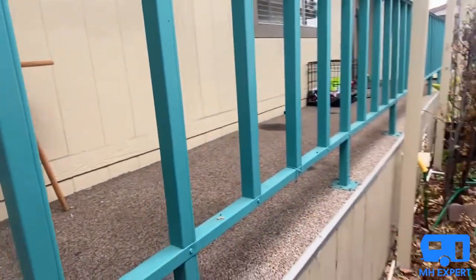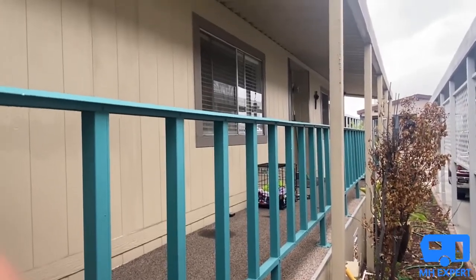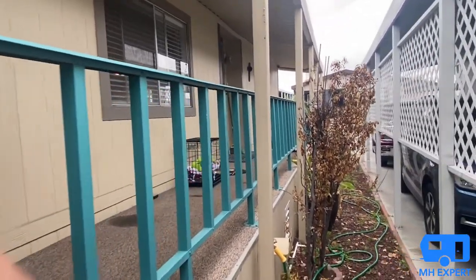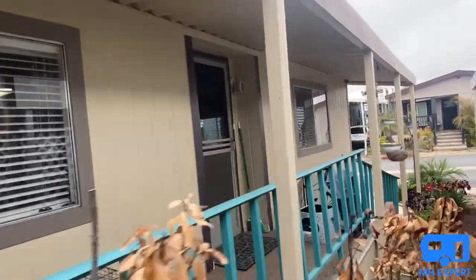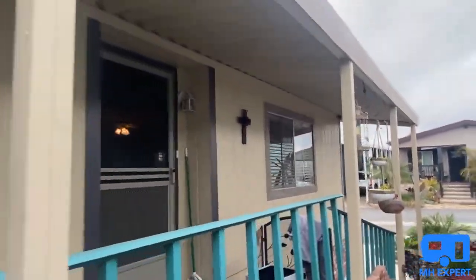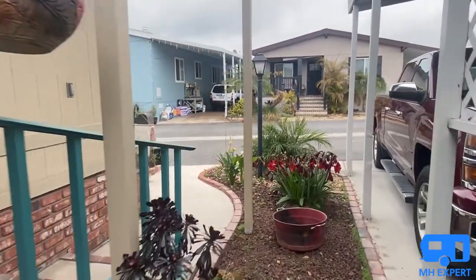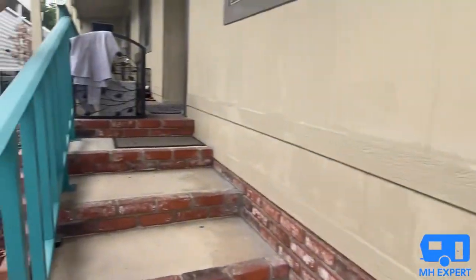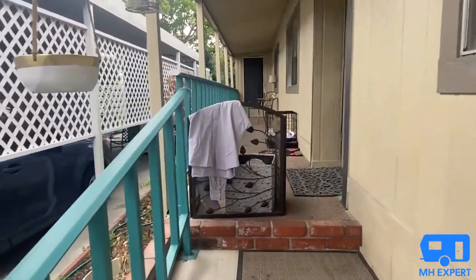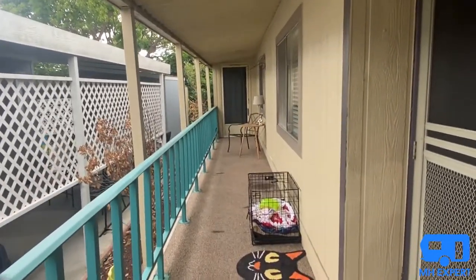This home is move-in ready — the owners took great care of it. Now let's go inside. They have remodeled this home, and it was treated for termites already, so you don't need to worry about that.